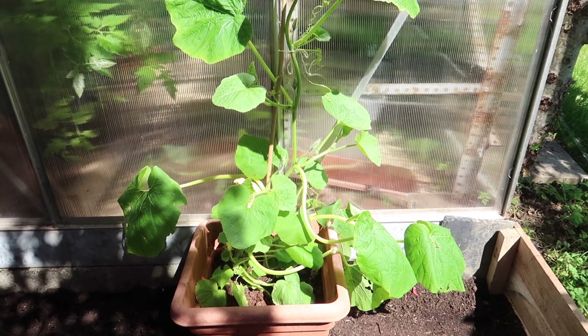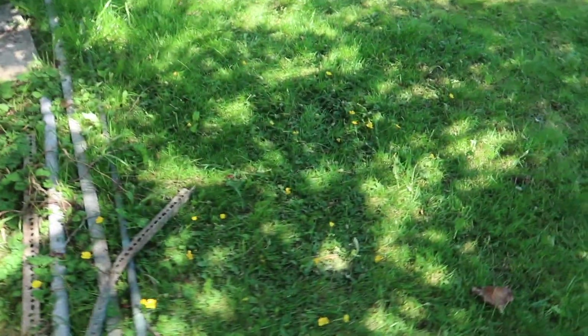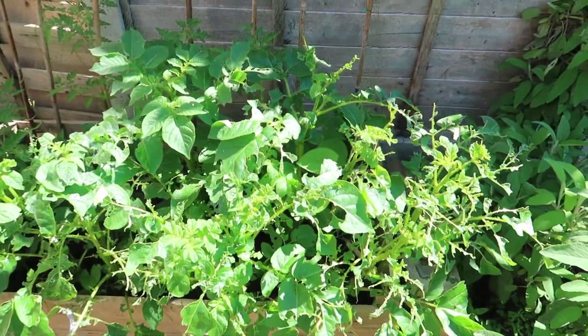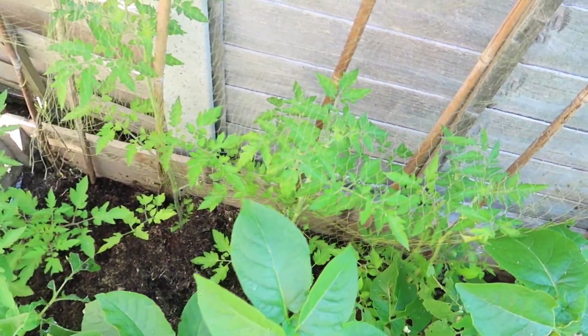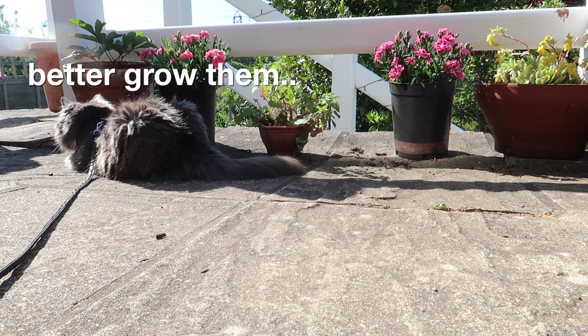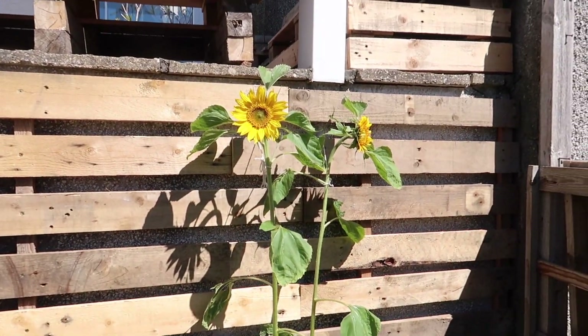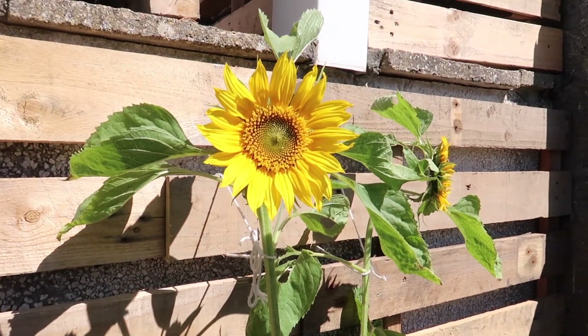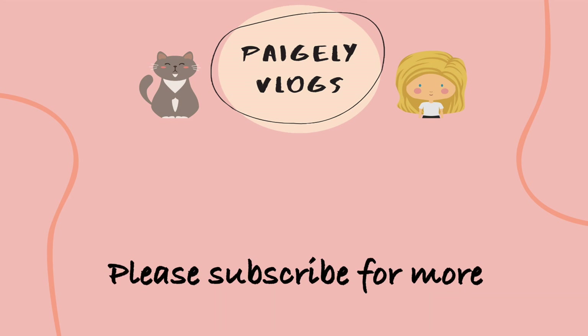Just a little garden update for you! I'll show you my sunflowers as well because I'm quite pleased with those. Just got some more potatoes and some tomatoes. And there are my sunflowers. I'll show you my fish next.